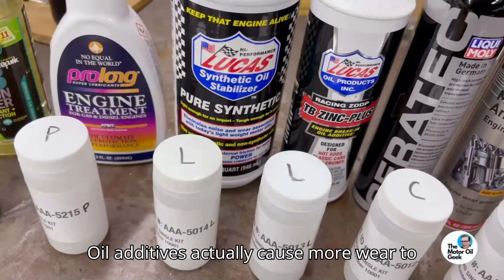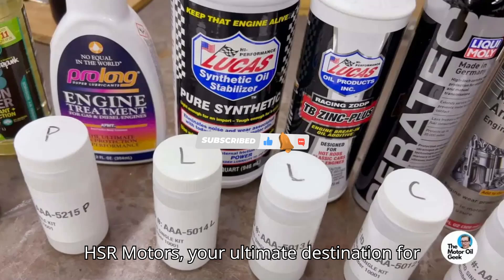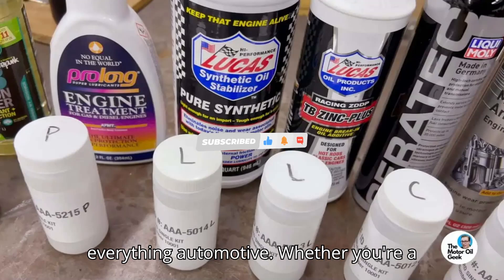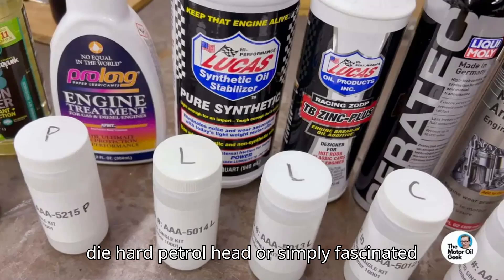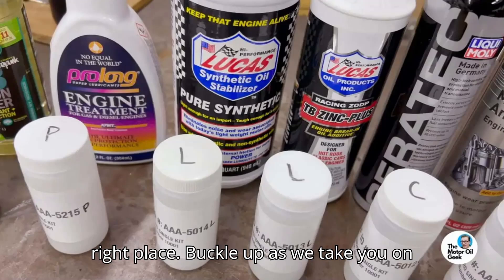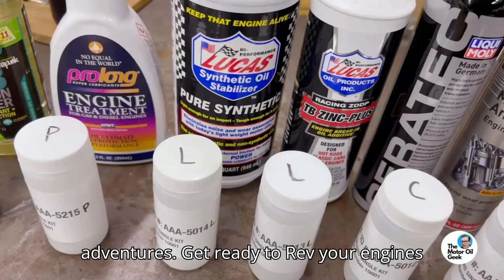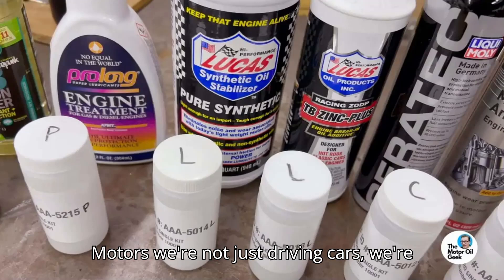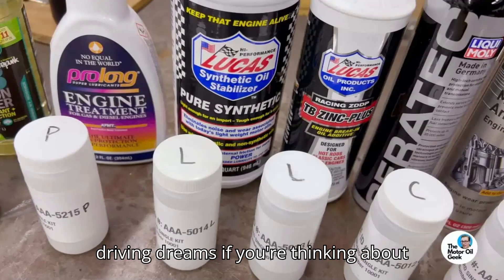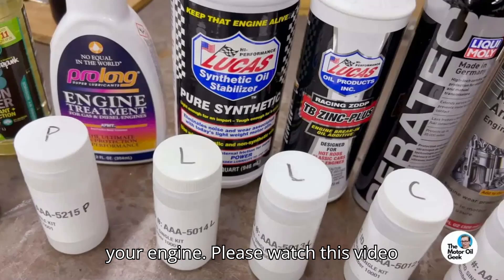Oil additives actually cause more wear to your engine, testing shows. Welcome to HSR Motors, your ultimate destination for everything automotive. Whether you're a diehard petrolhead or simply fascinated by the world of cars, you've come to the right place. If you're thinking about picking up an oil additive to help out your engine, please watch this video first.